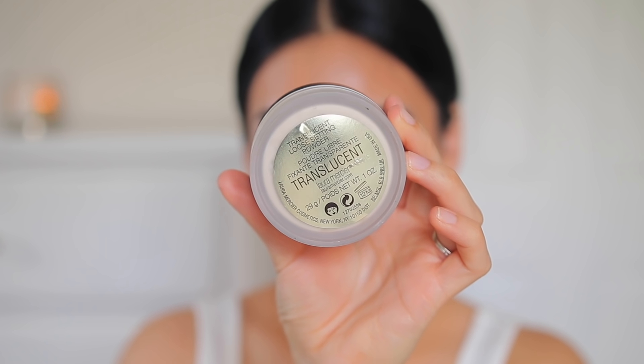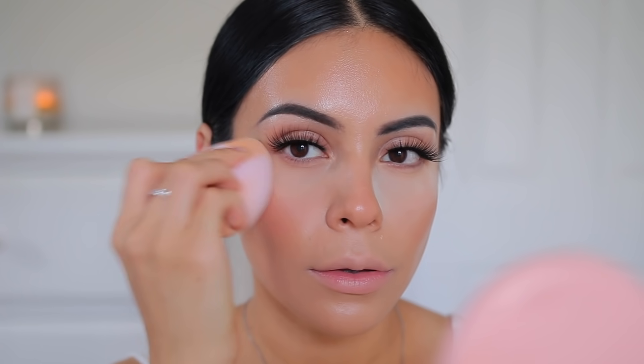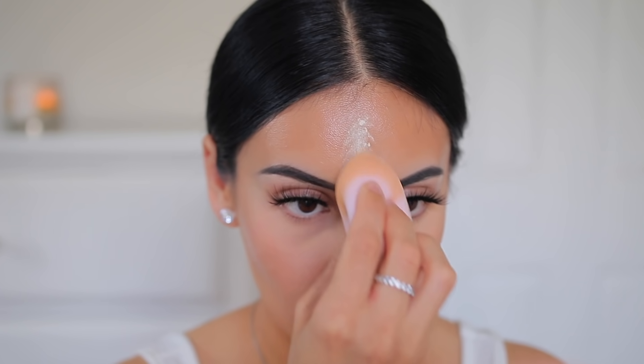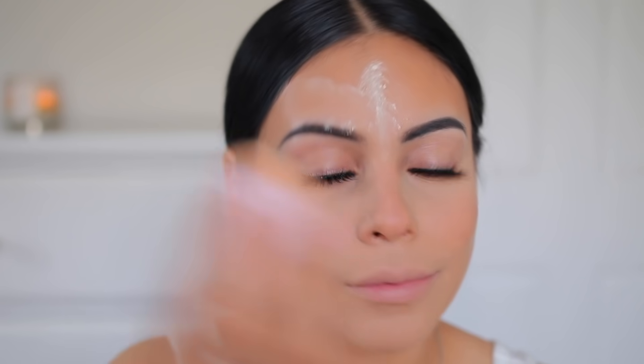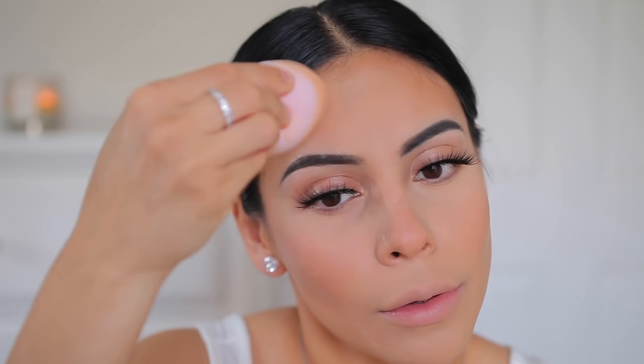To set my T-zone I'm using the Laura Mercier Translucent Powder. I tested this a few weeks ago and it's definitely on my favorites list — no white cast, looks great in pictures, and it's a really pretty powder. I have more affordable favorites I can link below, but I wanted to switch it up. I'm also blending this right underneath where I applied the cream bronzer.